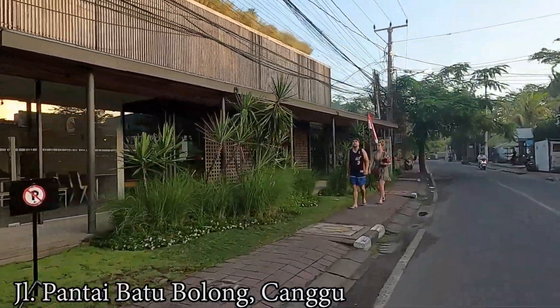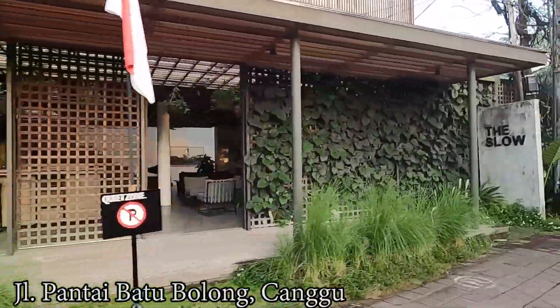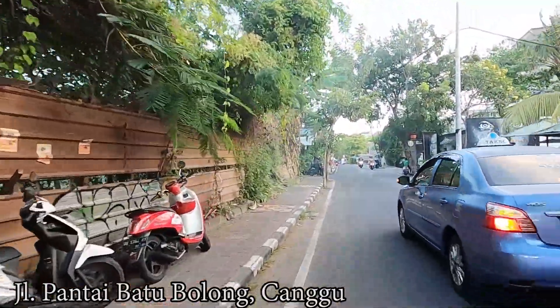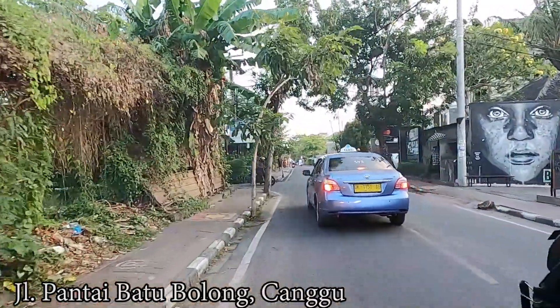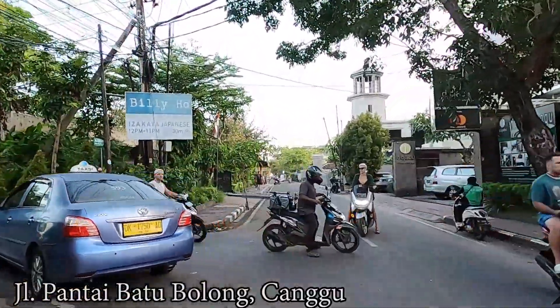Along this street you can find so many options for restaurants or cafes. If you stay around here you don't need to worry about where to get food for lunch or dinner, because you can try Mexican food, Indonesian, Western, and more.